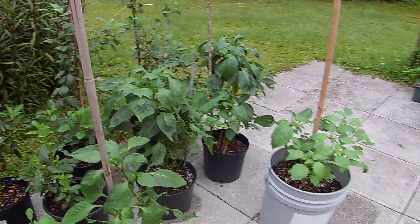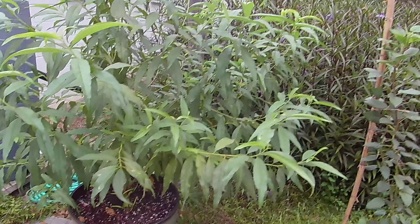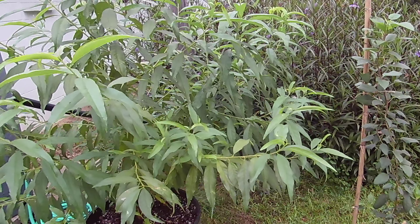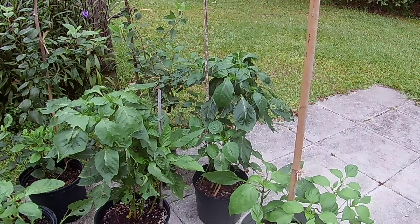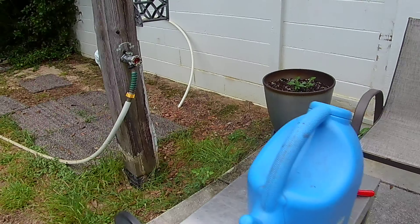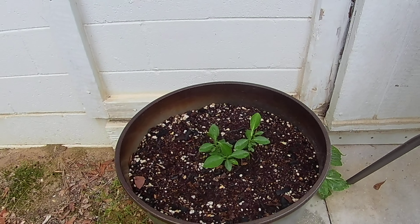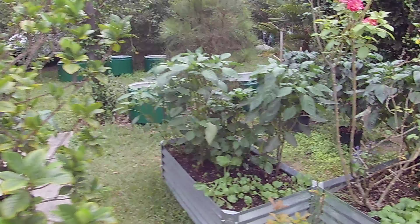I've got a nectarine tree here that grew from a pit — it likes chill hours. Then we've got four apple trees (McIntosh), a few pepper plants that are getting bigger. We'll see if they still have enough heat to start producing. There are some grapefruit tree seedlings here that got eaten and came back. I think it's grasshoppers that really go for these, which is why I put a lot of stuff on the patio — we've got some grasshopper pressure here.